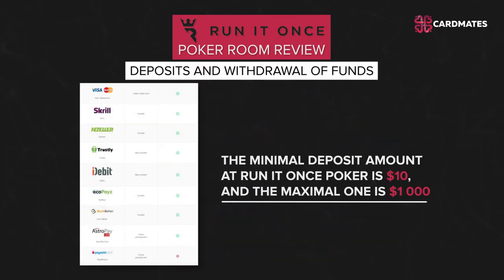Deposits and Withdrawals: Run It Once Poker accepts all major payment systems — Visa, Skrill, Neteller, and EcoPayz. The maximum withdrawal time is limited to 3 working days. The minimum deposit amount is $10 and the maximum is $1000. The average time for user verification and withdrawal approval is about 10 hours. You need to send a scanned copy of your documents and make the first deposit from a card to withdraw funds.